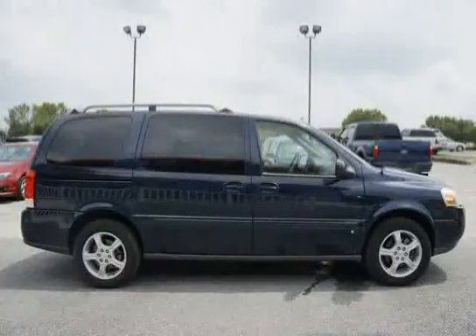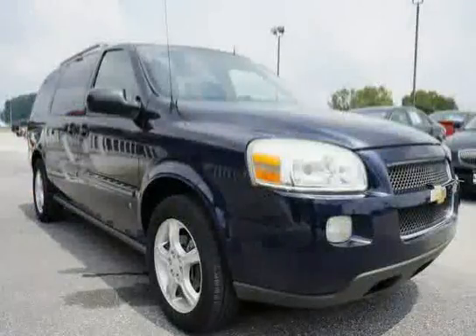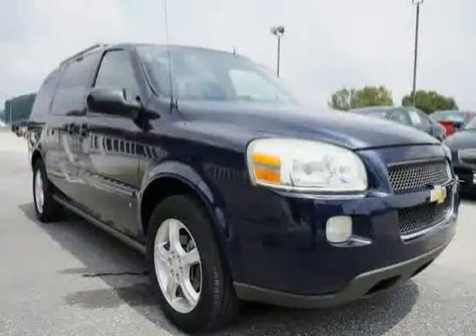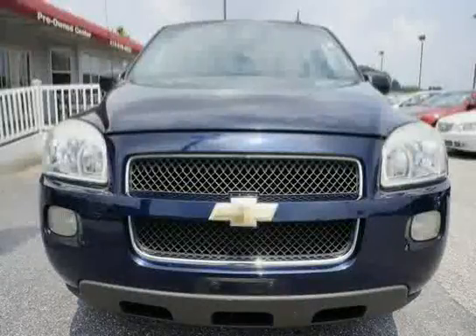Battery maintenance free, includes rundown protection and utility tray. Second row side folding below. Low mileage of 56,181 miles makes the Uplander an easy choice for you.